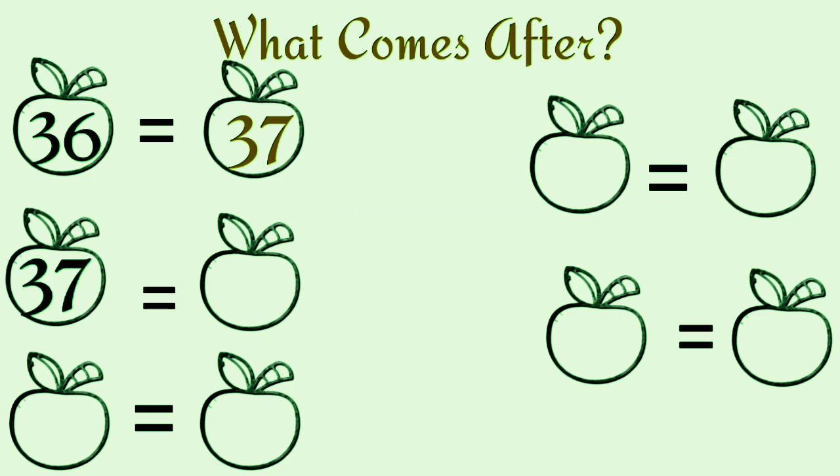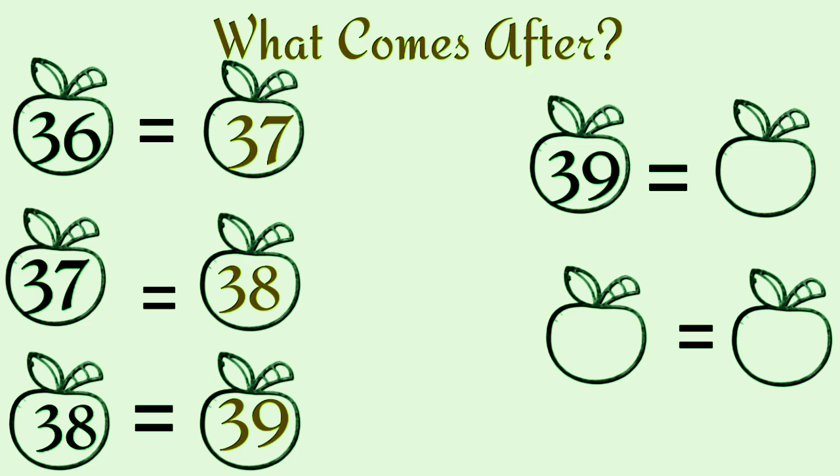What comes after thirty-seven? Thirty-eight. What comes after thirty-eight? Thirty-nine. What comes after thirty-nine? Forty.